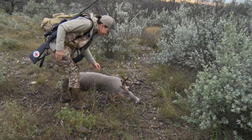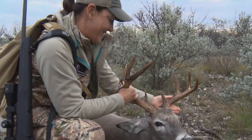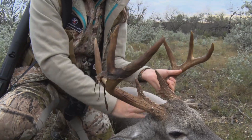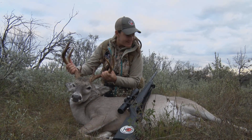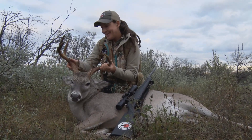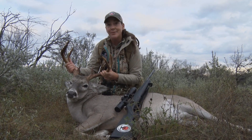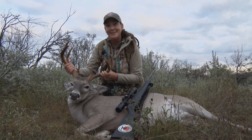He's still got some velvet on him — look at that, he's so cool. Look at this velvet still on there. He's got some good mass and character to him. We do a game dinner at work where all the proceeds go to charity, and they're going to appreciate him this year at that game dinner.